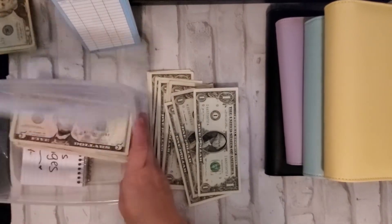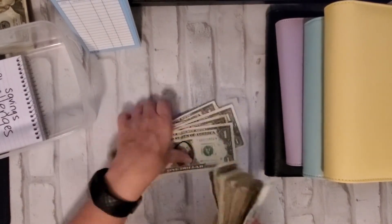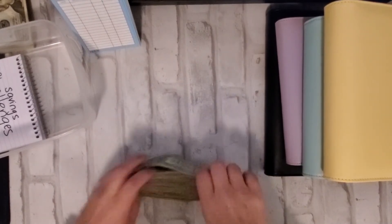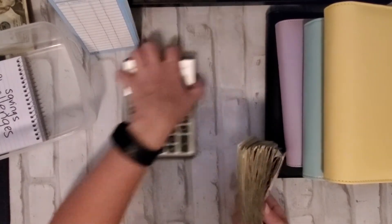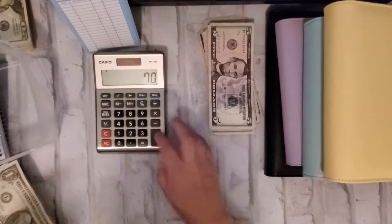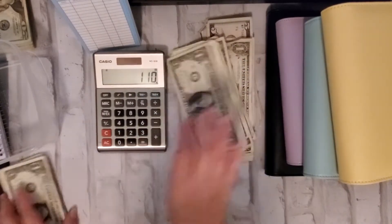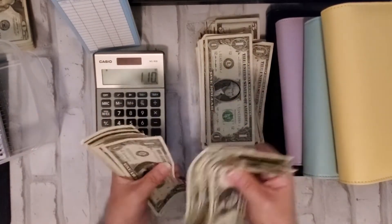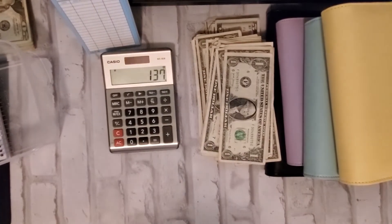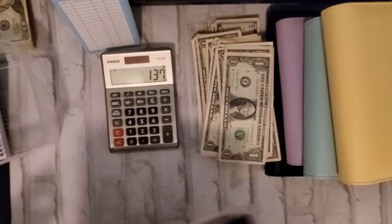Oh my gosh, I can't believe how thick that is! Alright, as always, because this is a ginormous pile I am just going to count it really quick and see where we're at at the end. Okay, so $137. Let me get my mini savings challenge tracker.